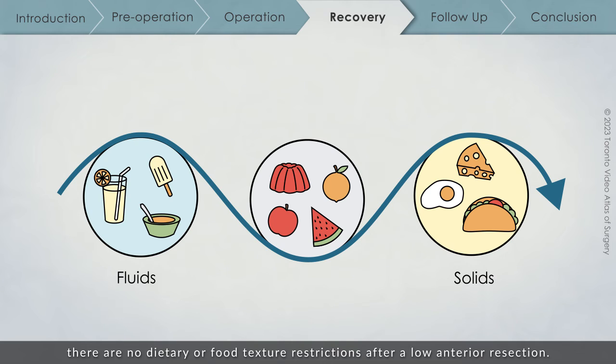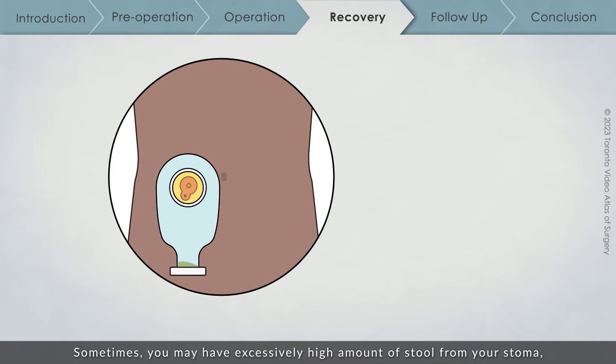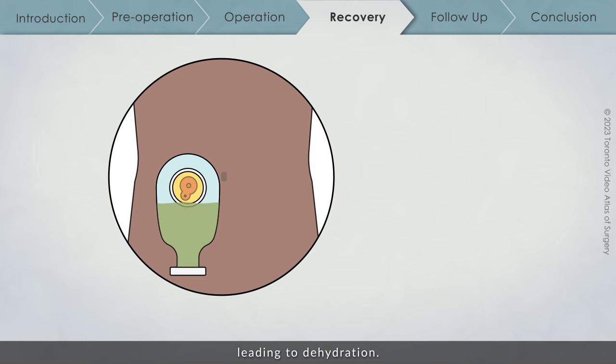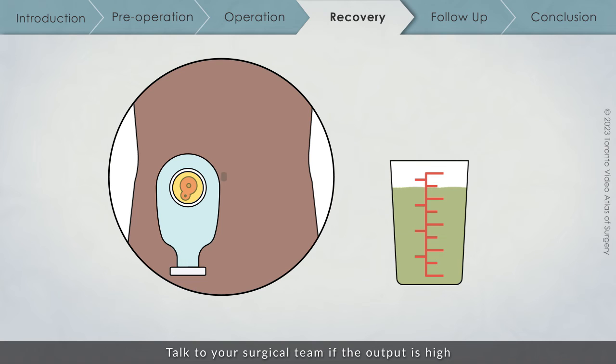If you do not have a stoma, there are no dietary or food texture restrictions after a low anterior resection. If you have a stoma, you will meet with a dietician to learn about diet recommendations with a stoma. Sometimes you may have excessively high amounts of stool from your stoma, leading to dehydration. It's important to measure your stoma output for the first few weeks after surgery. Talk to your surgical team if the output is high, as there are medications that can help control it.